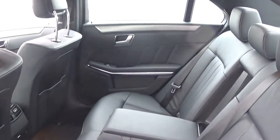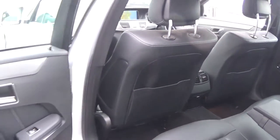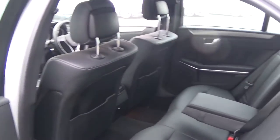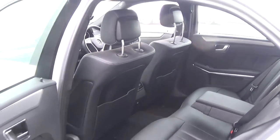Spacious ample legroom also on offer for your rear passengers, and they too have the additional comfort of the pull-down center armrest as you see there. We have the Isofix fixers in place as well, and again the vehicle is offered in immaculate condition throughout.